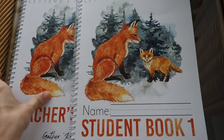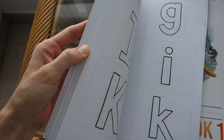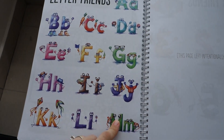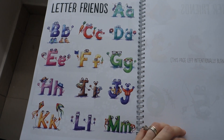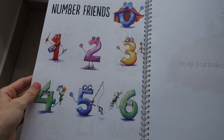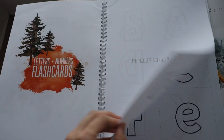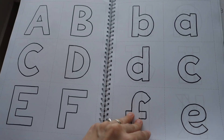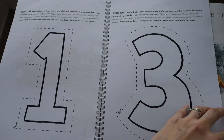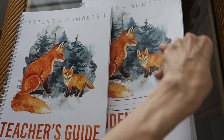I wanted to show you what's in the appendix of the teacher's guide. There's a page where you can see all the letter friends covered — it goes A through M, the first 13 letters of the alphabet — and numbers 0 through 6. There are also very simple flashcards that can be cut out and used, and extra pages for cutting out numbers for those messy art activities.